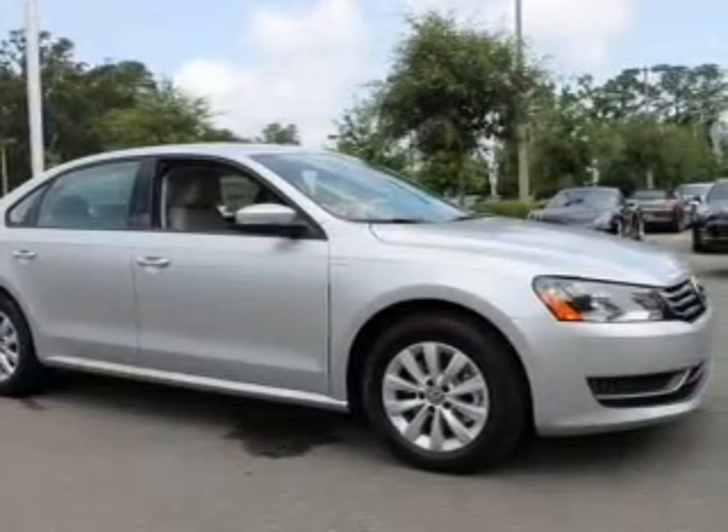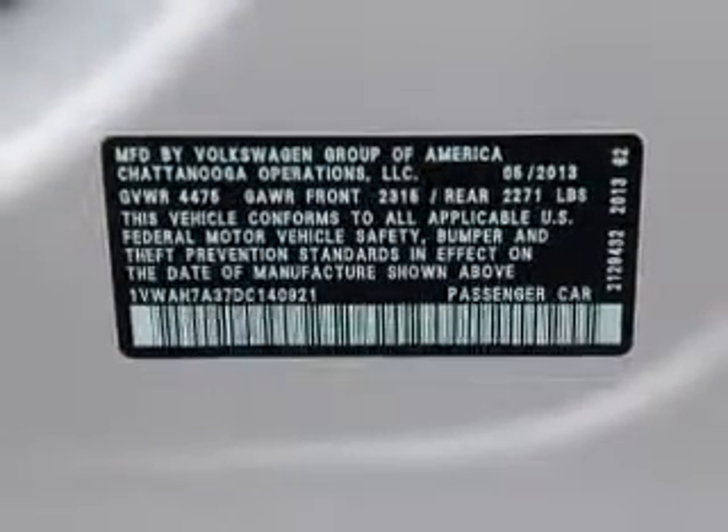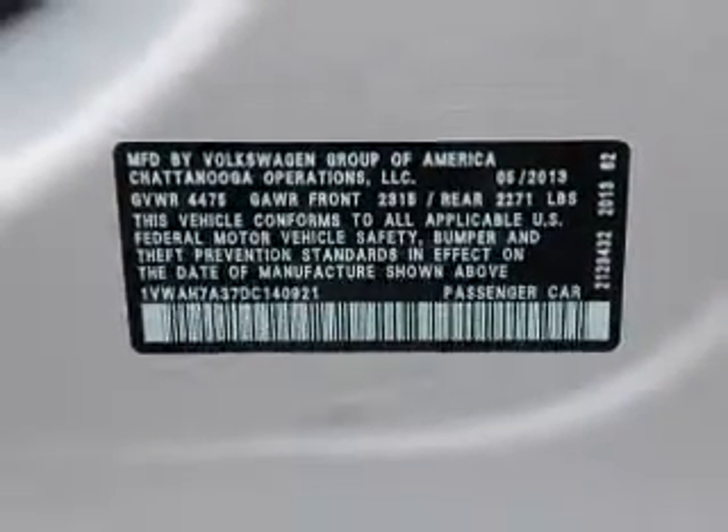With a reliable engine, the powertrain includes front wheel drive, driven by a 6-speed automatic transmission. Premium wheels lend a distinctive appearance.